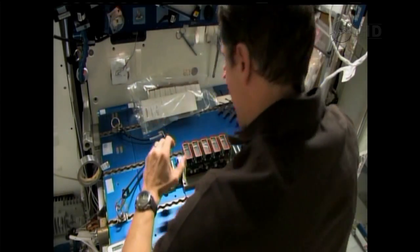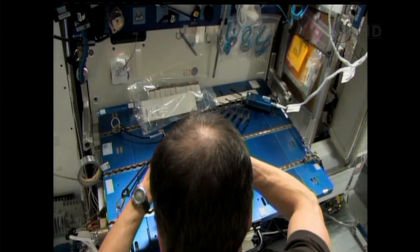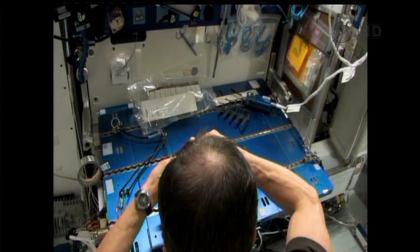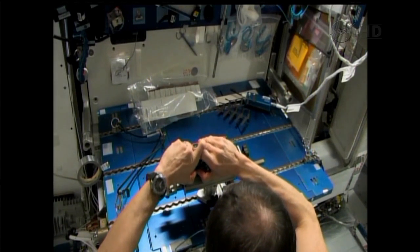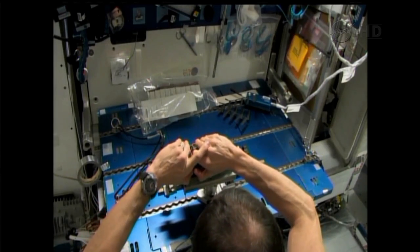Images of the seedlings are captured and downlinked to Earth. Plant samples are harvested and preserved on orbit for analysis on Earth. The results of this experiment can lead to information aiding researchers in food production studies for future long-duration space missions, as well as data that could improve agricultural production and higher crop yields on Earth.